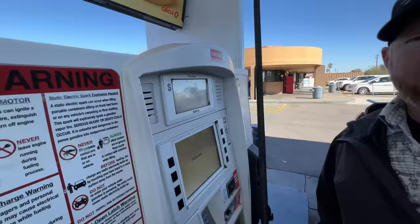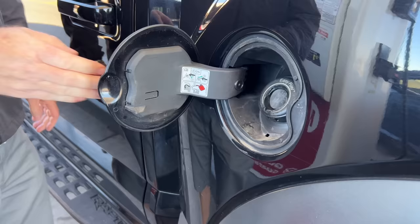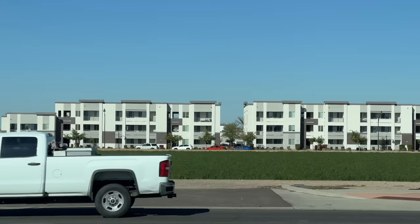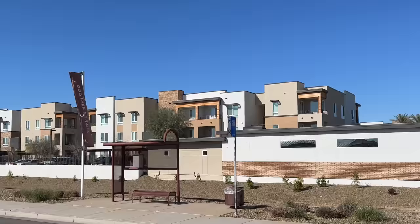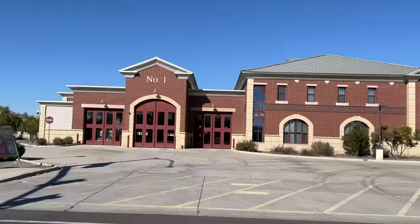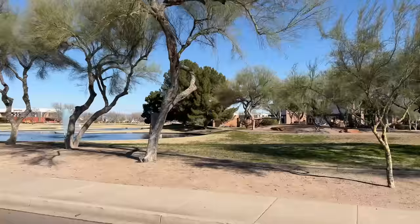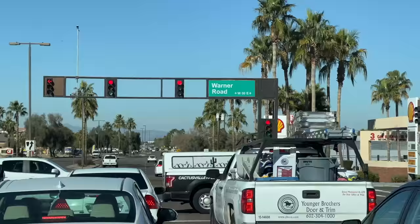Here I am getting gas right now in Gilbert — three dollars and 51 cents for unleaded, four dollars and 19 cents for premium octane. Gas prices around Phoenix metro are expensive and hit harder here because we're always driving cars. If it were a city where you could take the metro or high-speed rail or some sort of public transportation efficiently, this wouldn't hit so hard, but in a city like Phoenix with all the urban sprawl, it really does hurt.